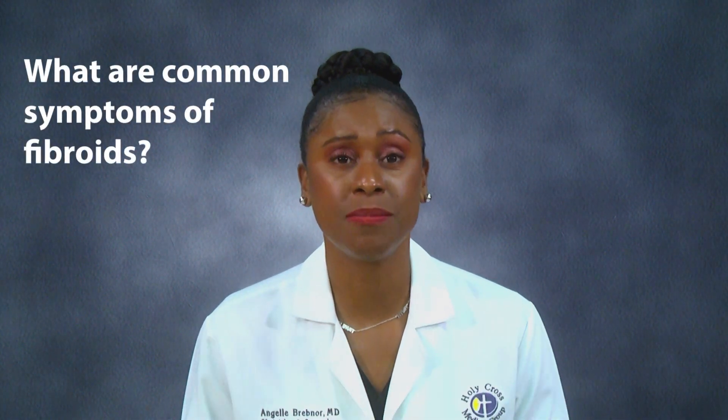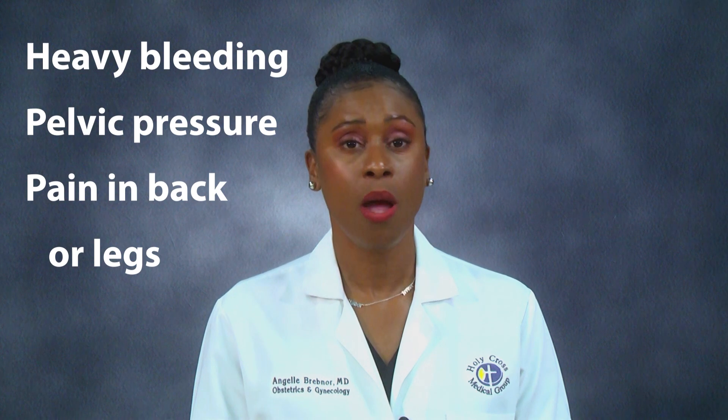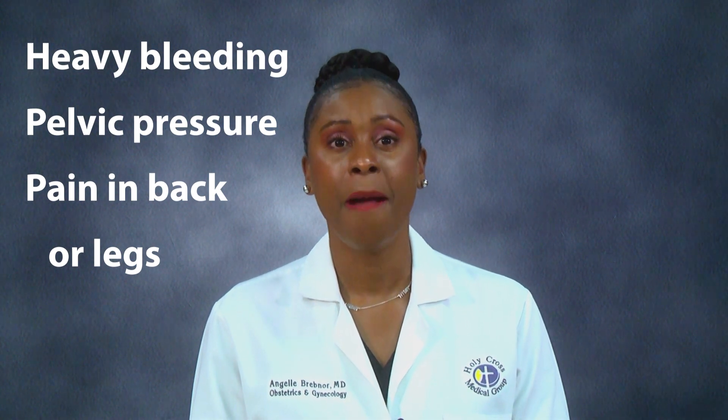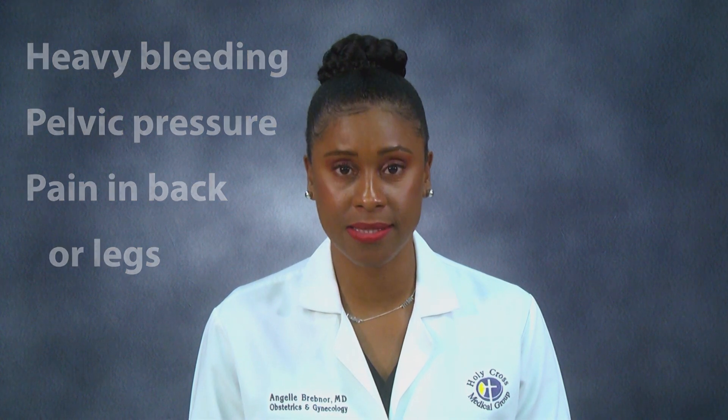What are common symptoms of fibroids? Symptoms include heavy bleeding for more than seven days, bleeding through your clothing, pelvic pressure, or pain in the back and legs. Heavy bleeding can lead to anemia, which is a low blood count. Also, large fibroids can press on the bladder and cause you to go to the bathroom more frequently.